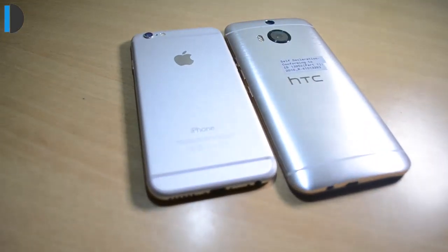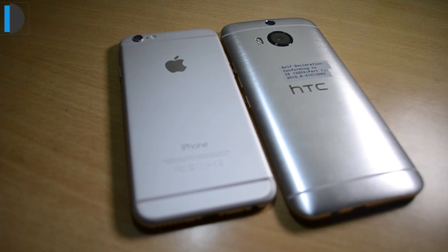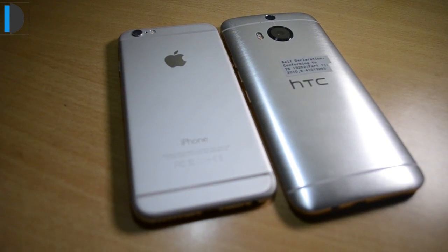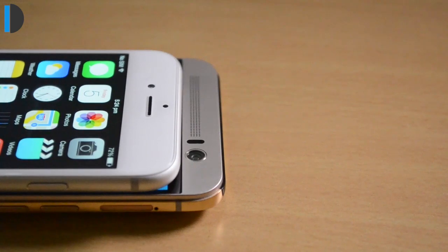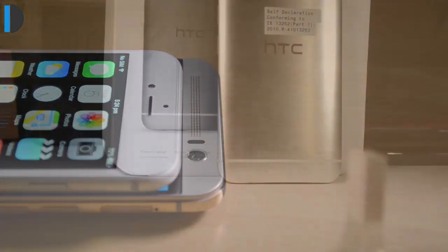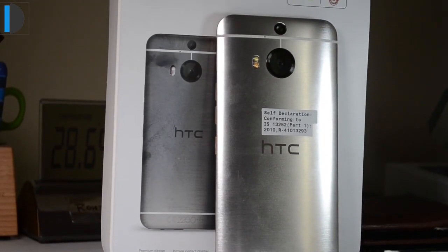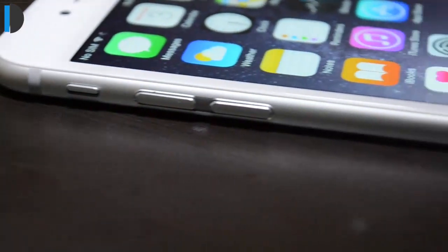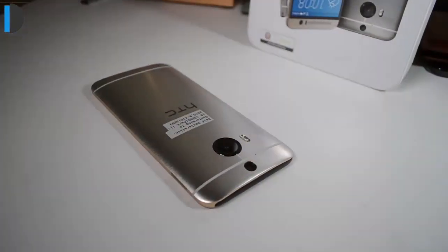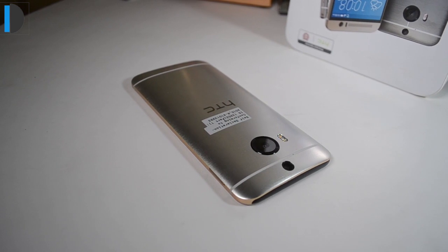In terms of battery life, there is an 1810mAh battery on the iPhone 6, whereas the HTC One M9 Plus gets a 2840mAh battery. In real-life tests, both perform really well and will last one full day on moderate usage. There is expandable memory support on HTC One M9 Plus, which you will not find on iPhone 6. There is also a dual camera on the rear of M9 Plus, which is a special feature not easily found on any other phone.